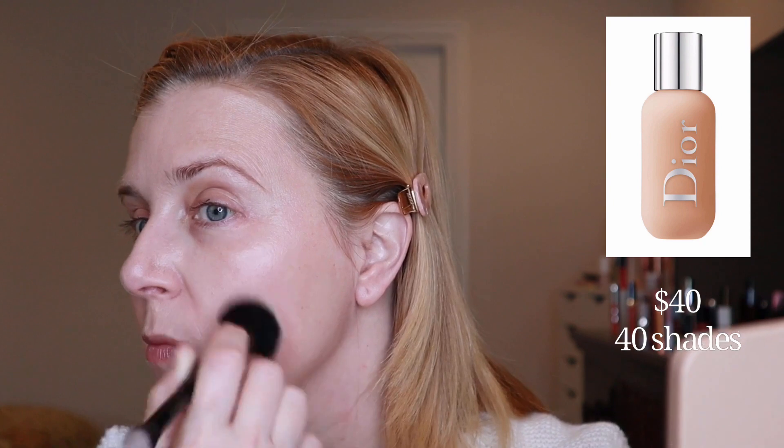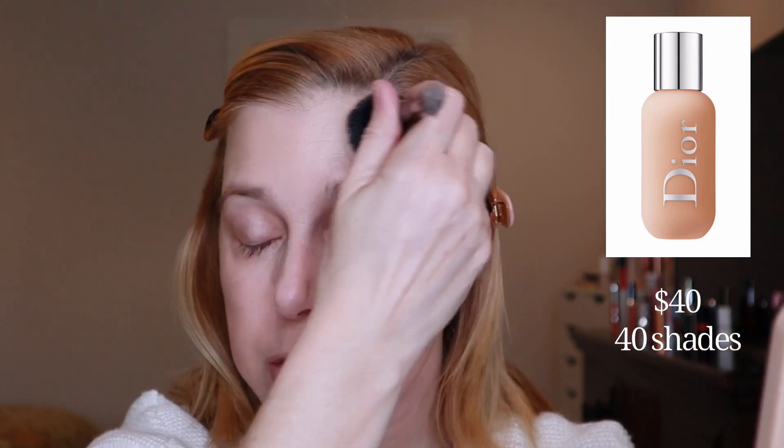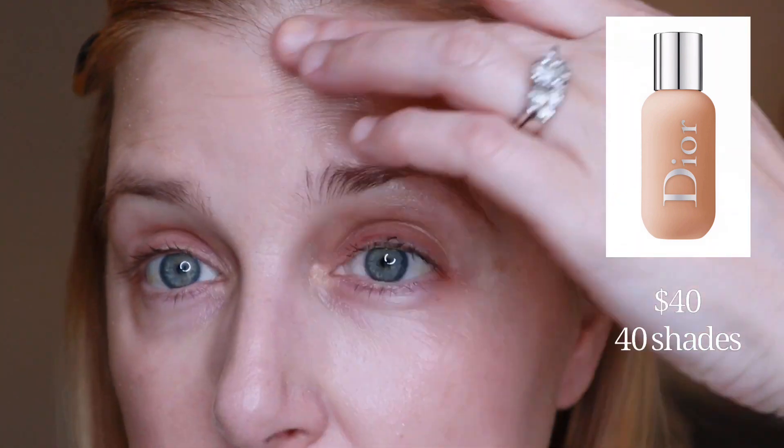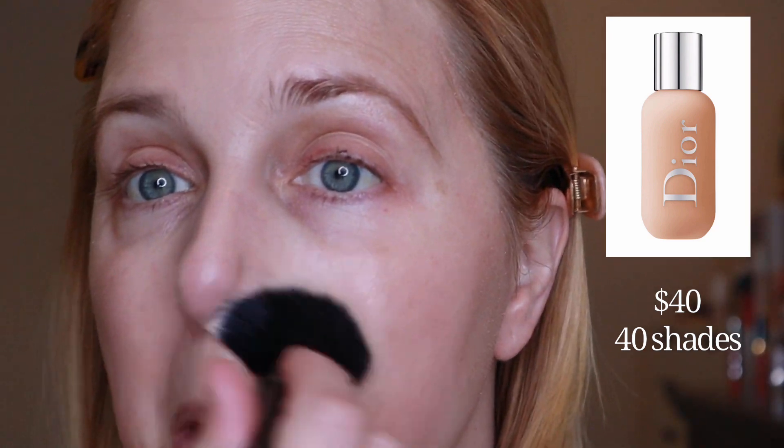I actually think the color is working. It was difficult finding a shade in this foundation — every algorithm I put it into came out with a different shade, but when I saw this one I thought it might be good. It's not too warm and it has gone into the skin pretty nicely. That was just one squirt. I'll bring you in so you can see. Feels really nice, no tack on the skin at all. You can see it's done well on the nose.